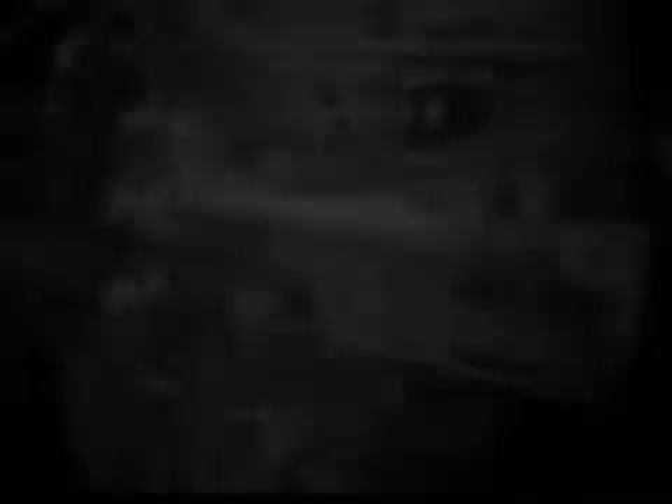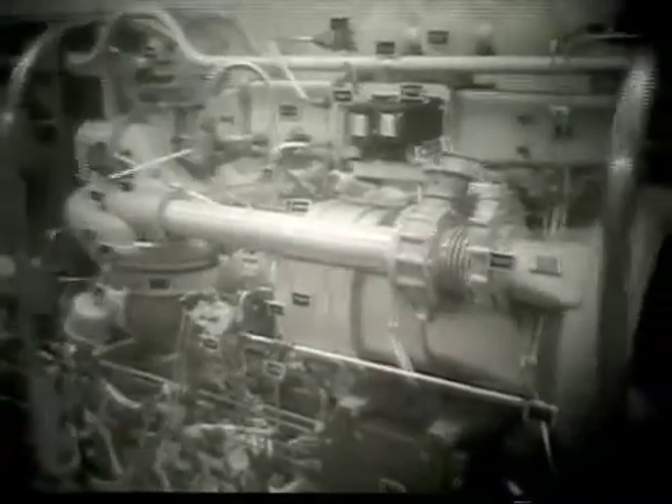As seen here, for classroom training, the school employed roll-around mock-ups of the propulsion system and the pneumatic system of the missile.